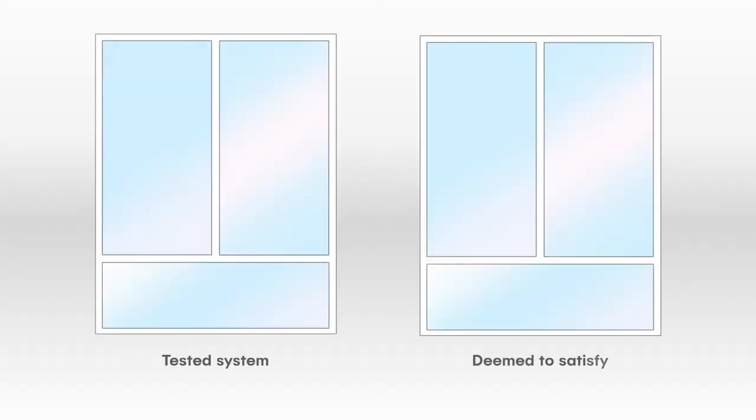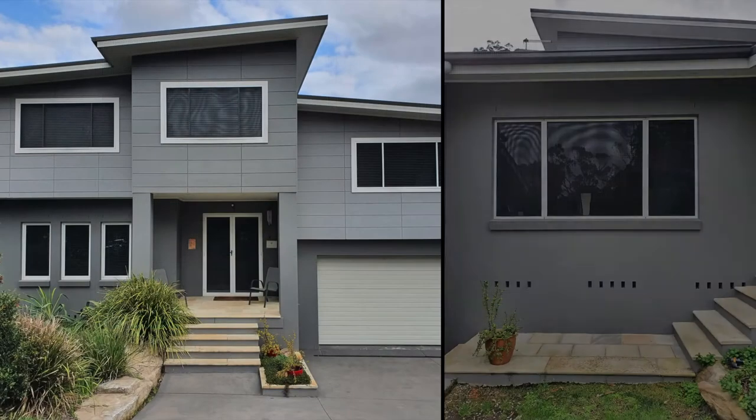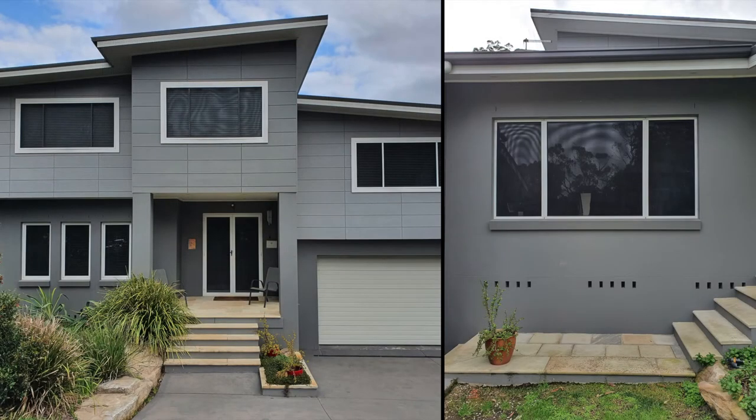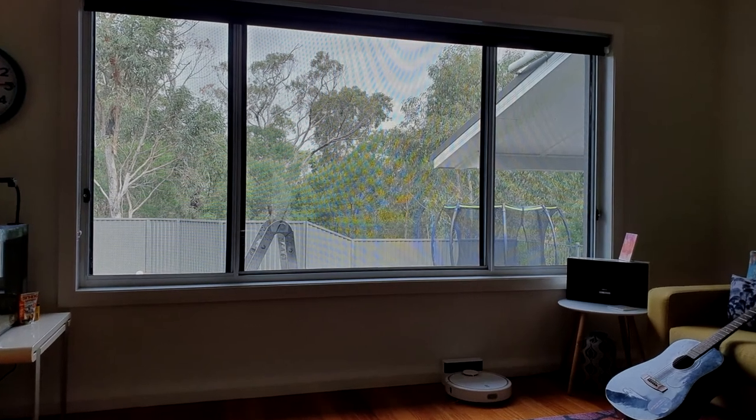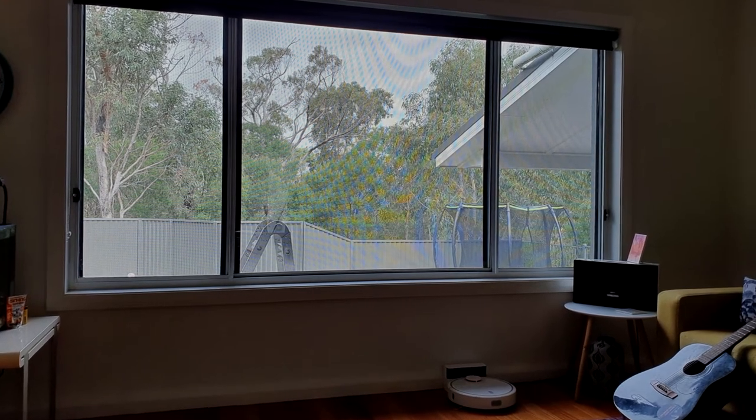Let's have a look at these examples of screen configurations for tested systems versus Deemed to Satisfy. You can see with the tested systems you have more light coming in, so I know which way I'd rather go. I've also included some photos of screens at my place so you can actually see it in situ. The reality is they make me feel like I've been locked in a dungeon, and despite the open plan design of the living area, I feel quite trapped.